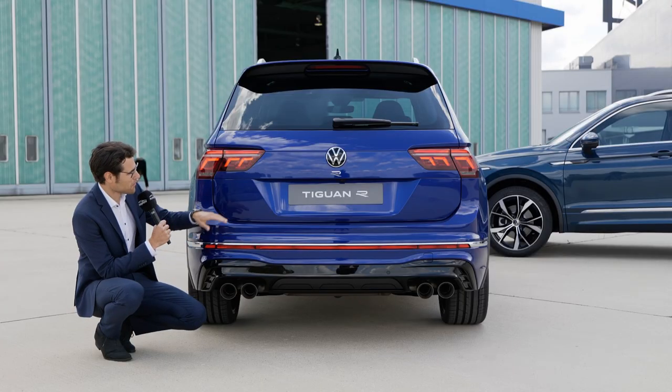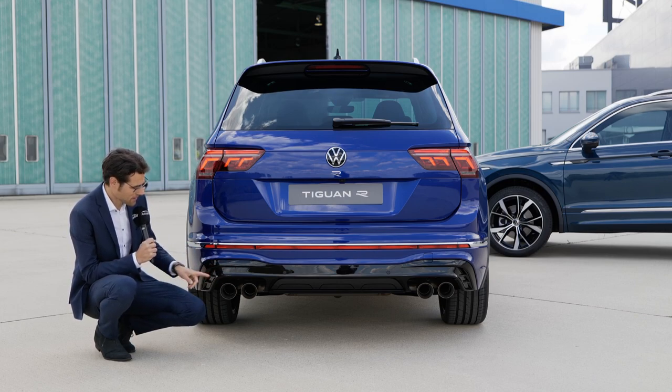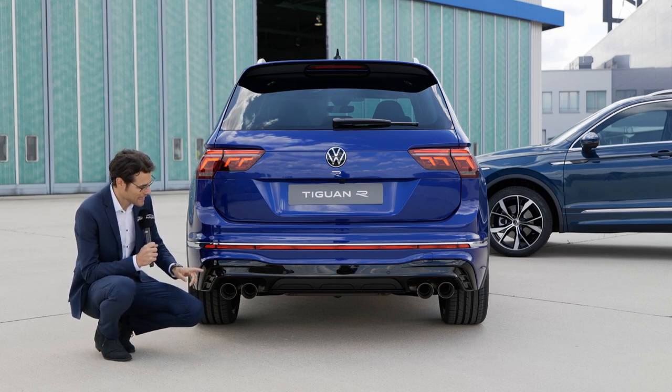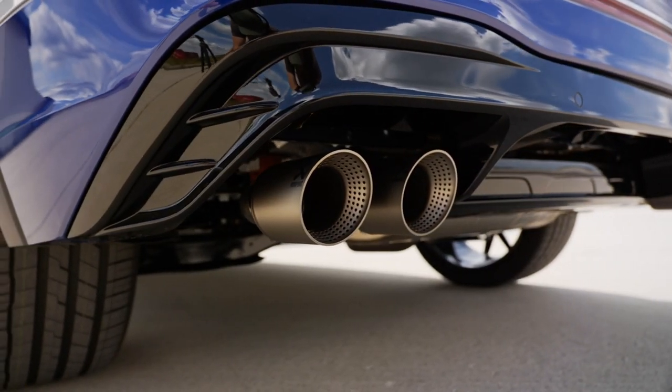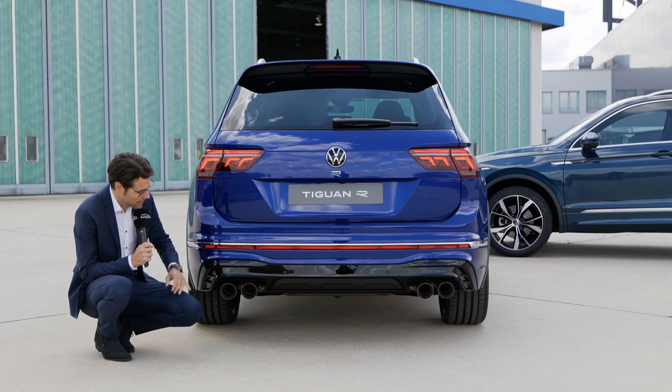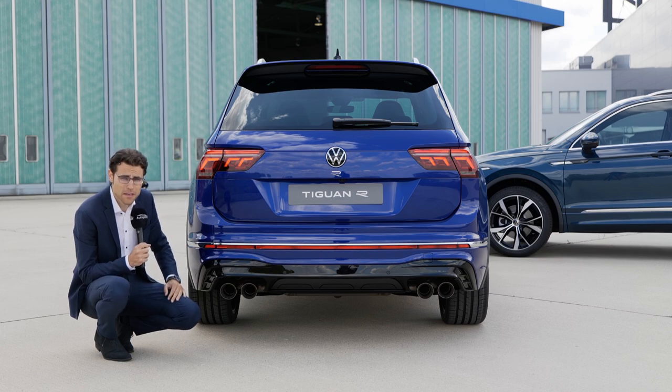First of all, the R logo, then the lower part with a black contrast. And the Akrapovic exhaust — this is the optional one. You already get a four-outlet normal sports exhaust standard, and then optionally the Akrapovic for even more sound boost. We've heard that with the Golf R and the T-Roc R, and it sounds quite good.